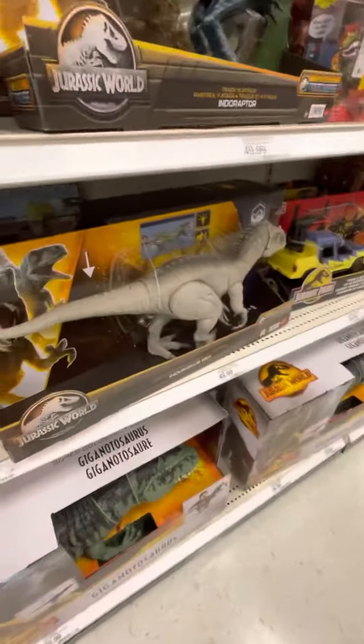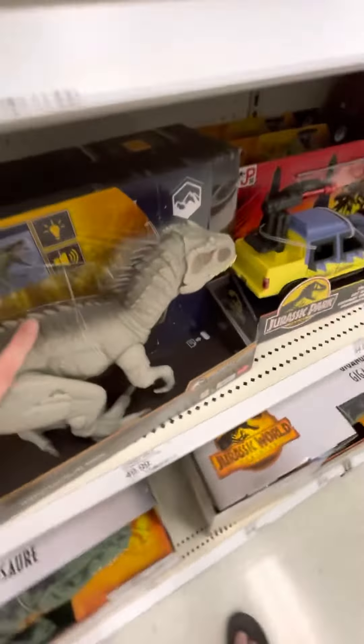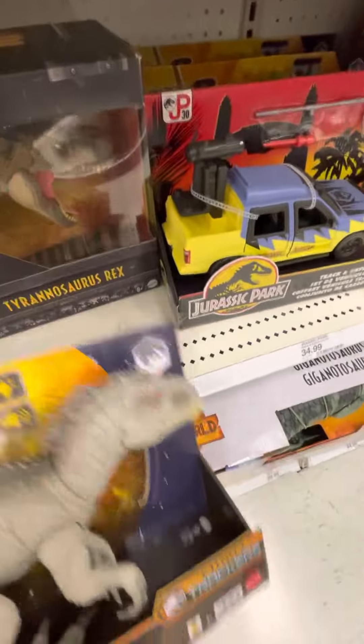Hello everybody, and welcome back to another episode. Today is the biggest toy hunt ever. This is amazing.